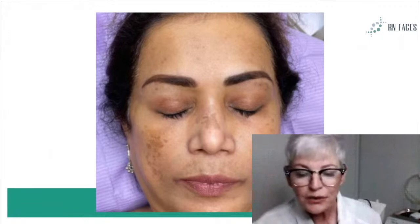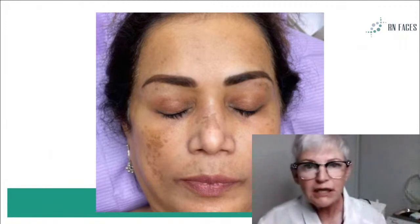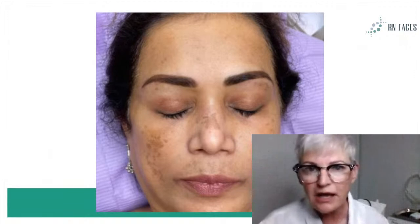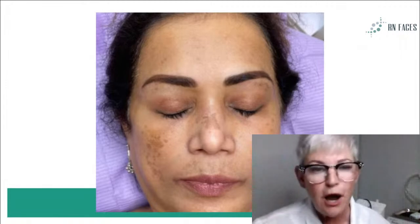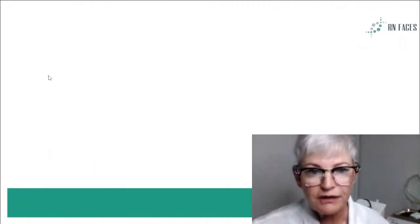Even the little brown spots under the eyebrow — that too is melasma. If you have a melasma client, refrain from doing any heat-related procedures like Skin Classic, IPL, or any heated laser that is not directly indicated for melasma. So that's a very obvious photo. Think of the swaths.